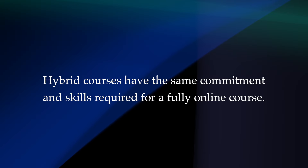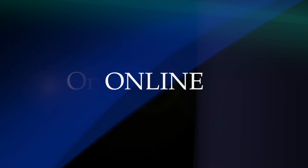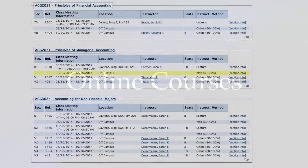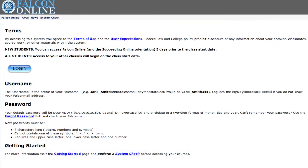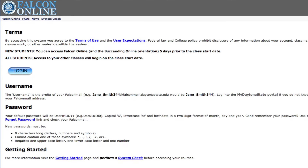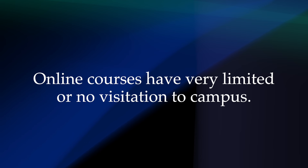Hybrid courses have the same commitment and skills required for a fully online course. When we refer to online in this video, we mean both hybrid and fully online. Online courses are delivered 80-100% online. Students access the course online via Daytona State's learning management system through Falcon Online. Online courses have very limited or no visitation to campus.